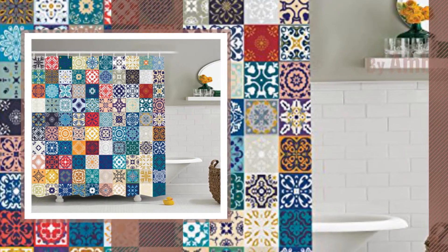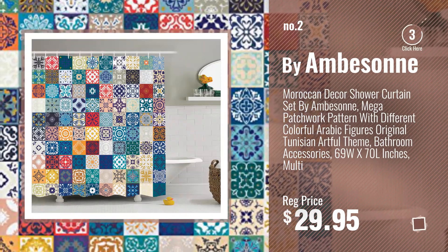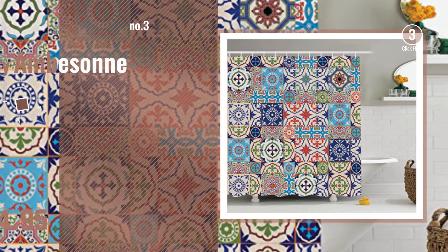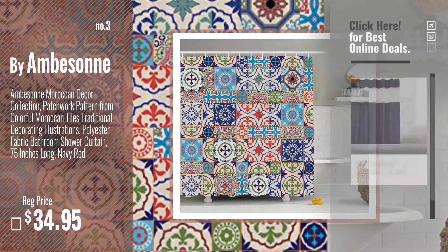Number 2: Buy Emberson. Number 3: Get your favorite shower curtain now. Just click this circle in the corner.